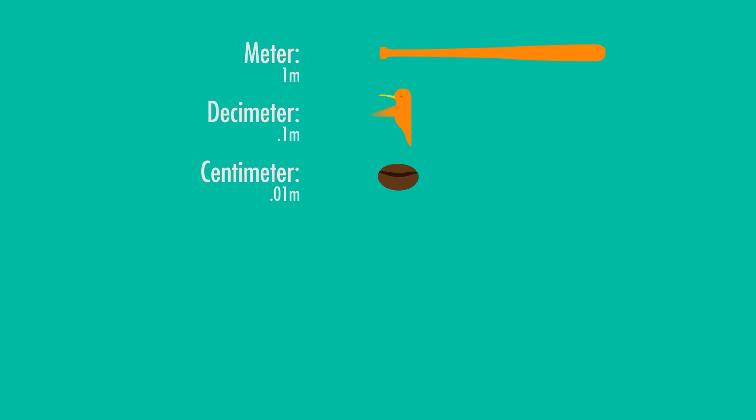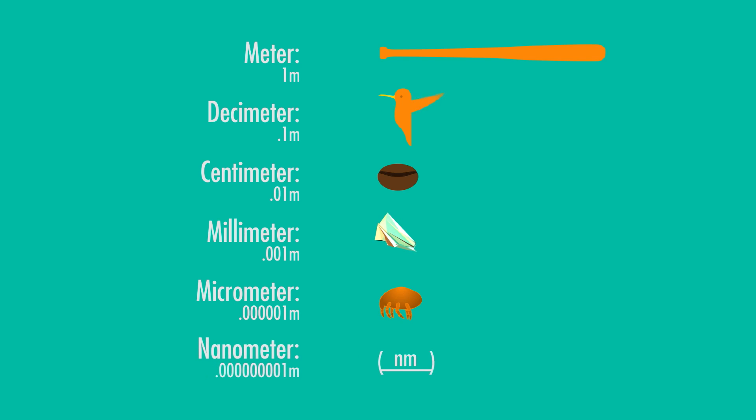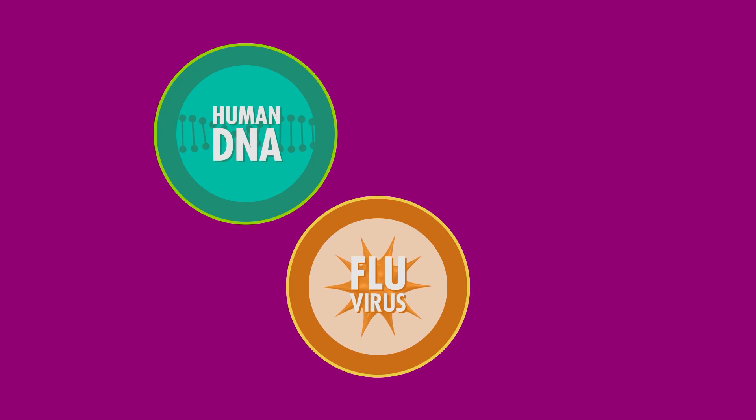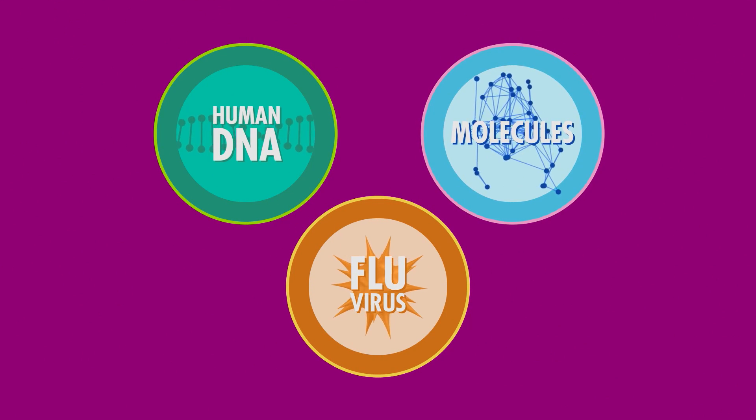Watch that decimal point move. Divide it by a thousand, and you have a millimeter, or a single grain of sand. Divide it by a million, and you have a micrometer, or a dust mite. Finally, divide it by a billion, and you have a nanometer — that's a lot of zeros. Human DNA, the flu virus that makes you sick, and molecules are all on the nanoscale.